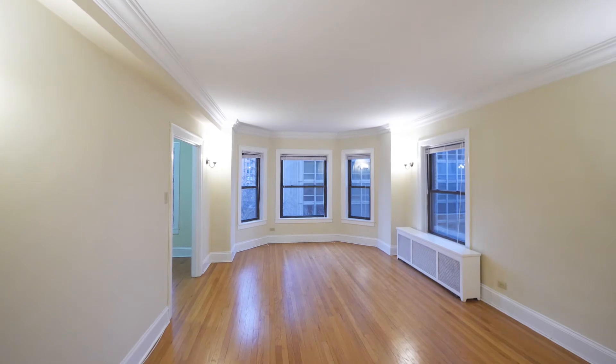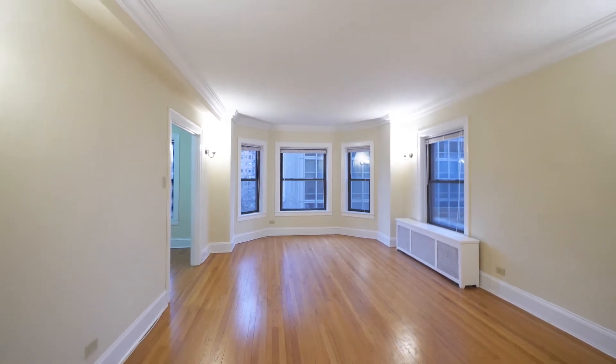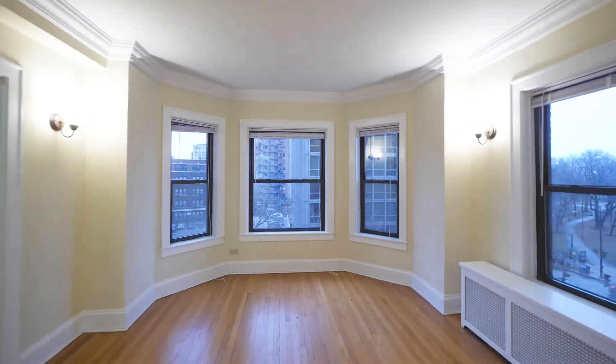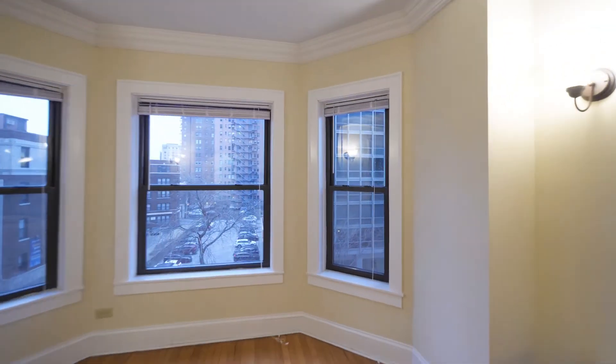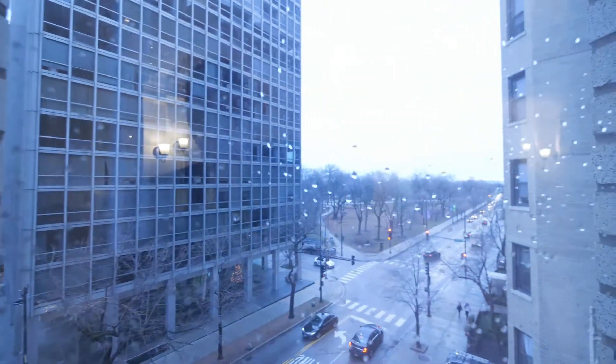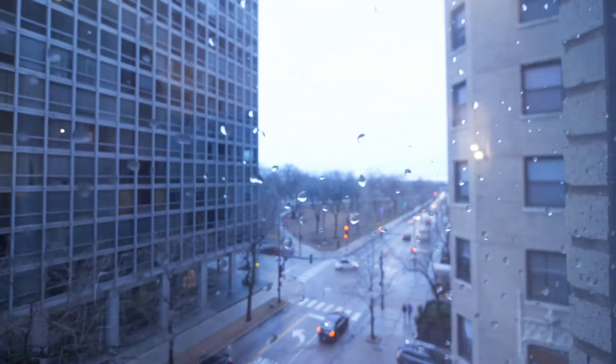Sconce lighting, high baseboard moldings and crown moldings, beautiful bay window facing north, giving you a view out to Lincoln Park, which is literally just about across the street.